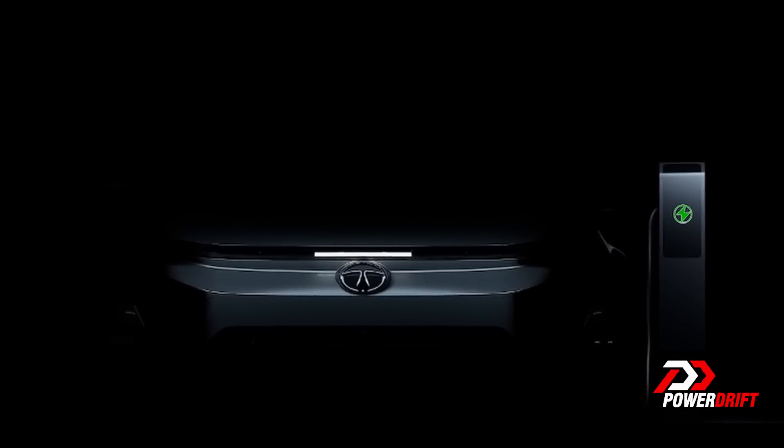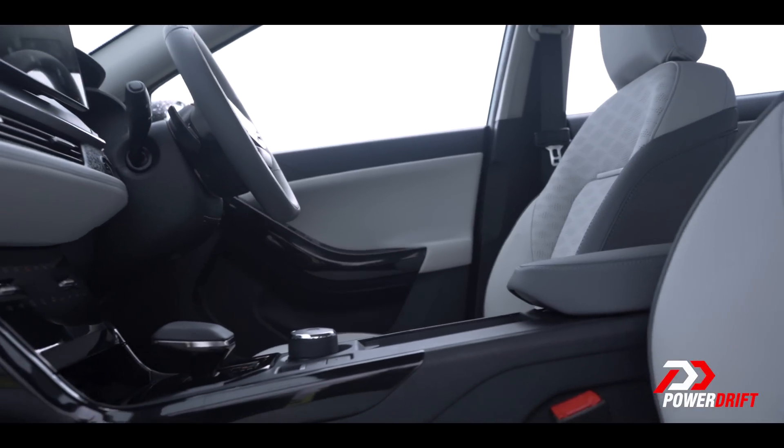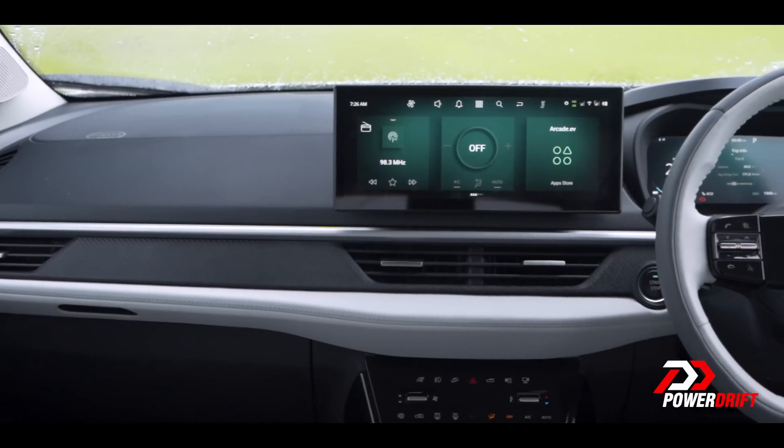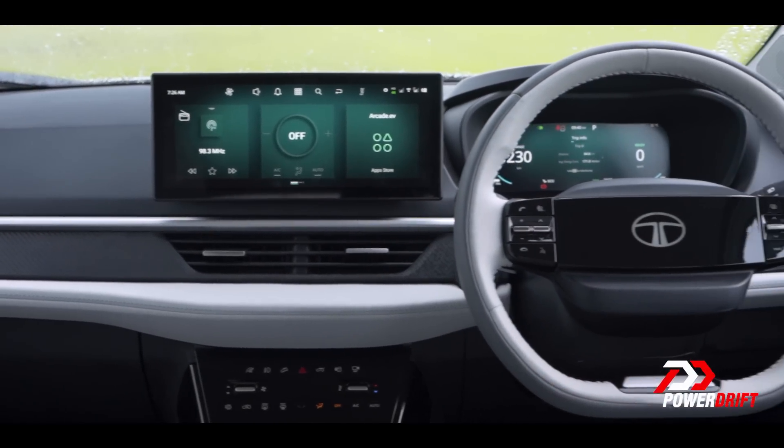The big deal here is the arcade.EV suite of apps that lets you stream movies and videos or even play games while you charge. And speaking of things happening while you're charging, the front light bar has a really cool animation to show you the charging status.